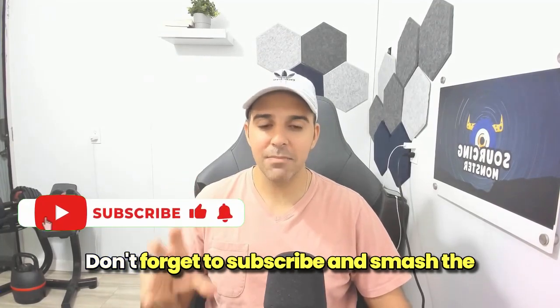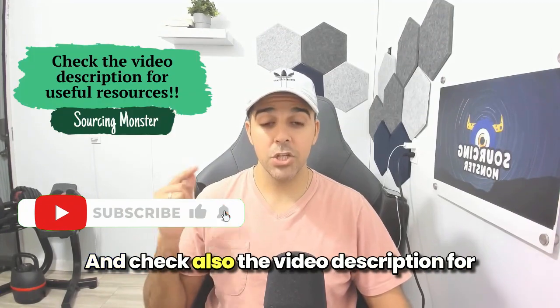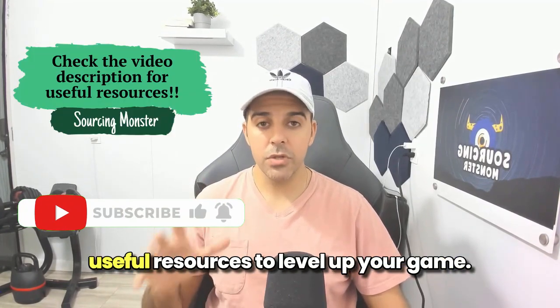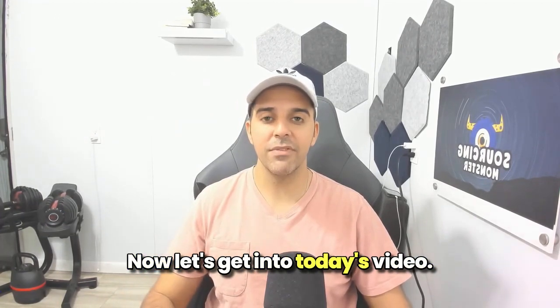Don't forget to subscribe and smash the like button for more Amazon Seller Tips, and check the video description for useful resources to level up your game. Now let's get into today's video.